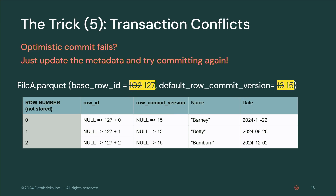What if you have a transaction conflict? You wrote your Parquet files, then get a conflict. Now you're writing version 15 instead of 13. You resolved your conflicts. The next row ID available is now 127. You just update the metadata and you can still commit — no rewrites of your Parquet. Then you can recommit very quickly.